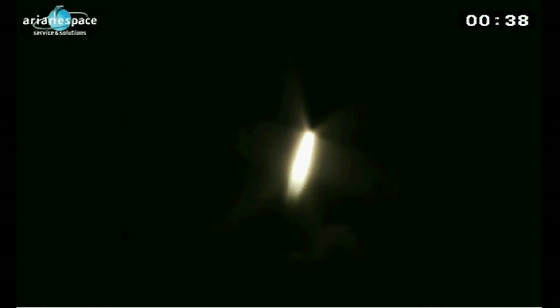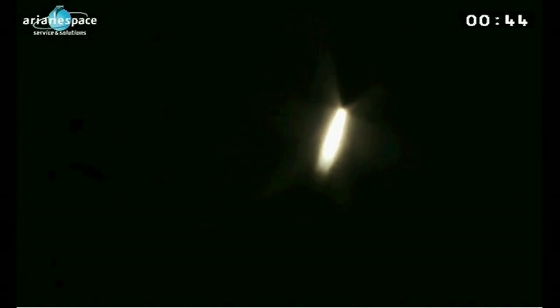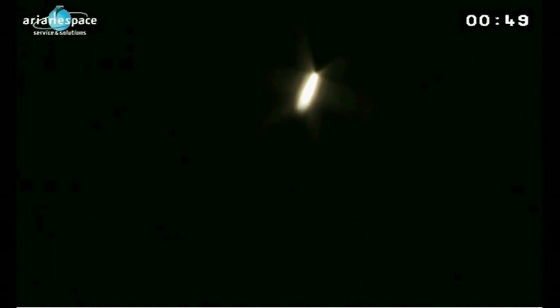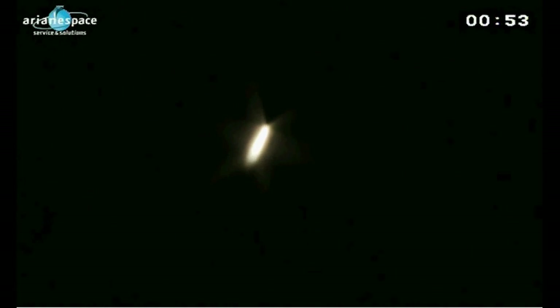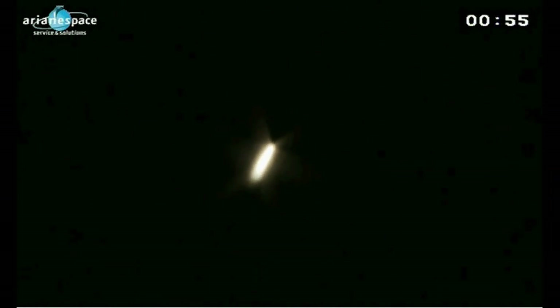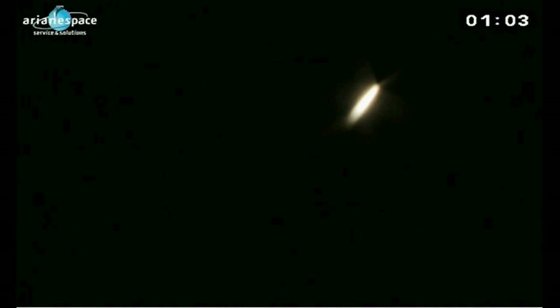And there she goes, hauling herself against the gravity of the Earth. After the initial six-second vertical climb, we rotated to the east and we're now heading out over the Atlantic Ocean. We're burning three engines — the Vulcan, you saw there in the images, plus two boosters. But it's the boosters that are doing all the work here.